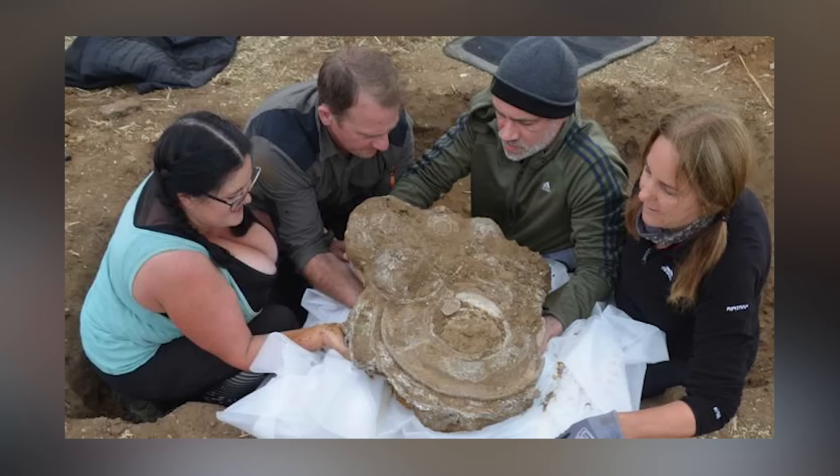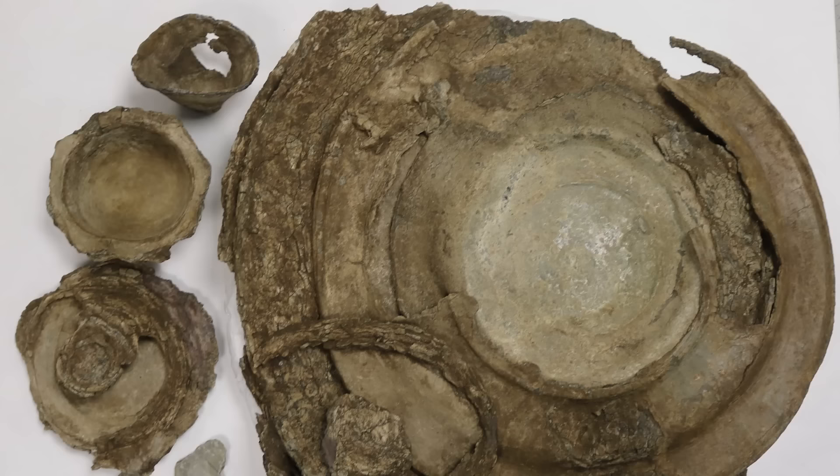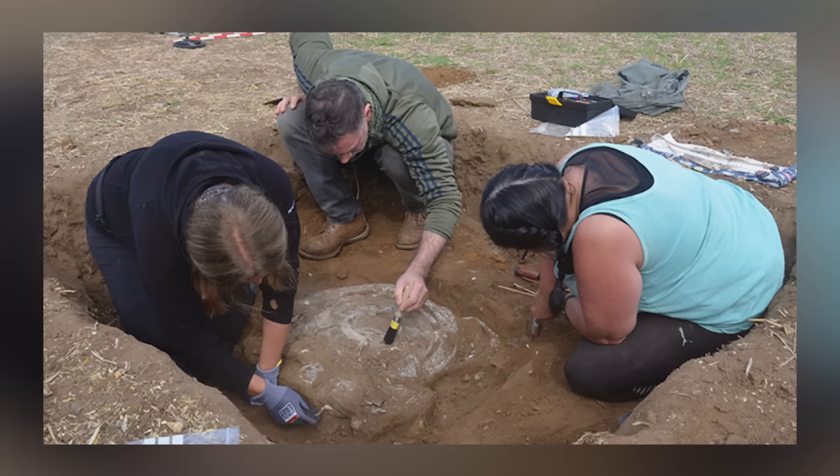Although the hoard does not meet the criteria for treasure under the 1996 Treasure Act, it has been generously donated by the 12th Duke of Grafton, Henry Oliver Charles Fitzroy, to the West Stowe Anglo-Saxon Village and Museum. Visitors can admire this significant discovery as part of an exhibit until January 2024, enhancing their understanding of the Roman period in West Suffolk.